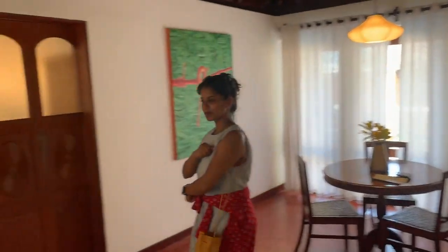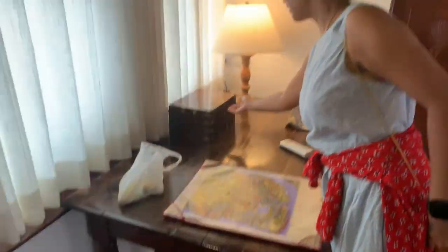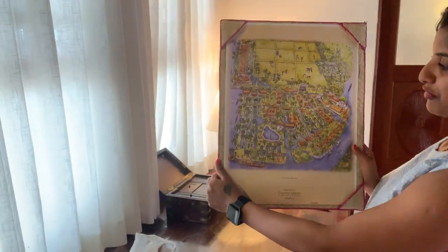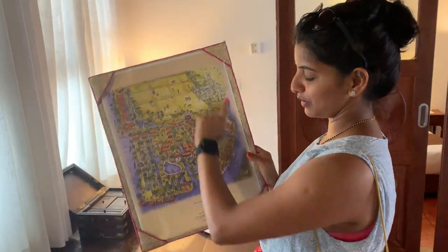This is the living area. Look at the dustbin there. Look at the safety lock. Look at the map after that. Such a big resort.